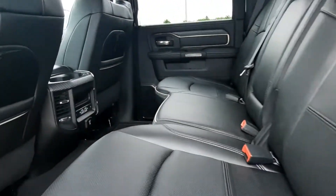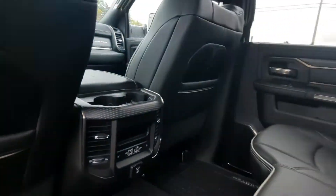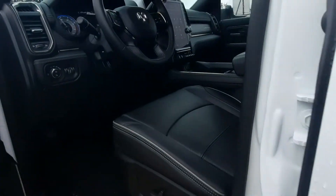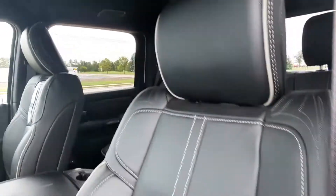The back seats are in great shape and they are heated. Front seats look good as well.